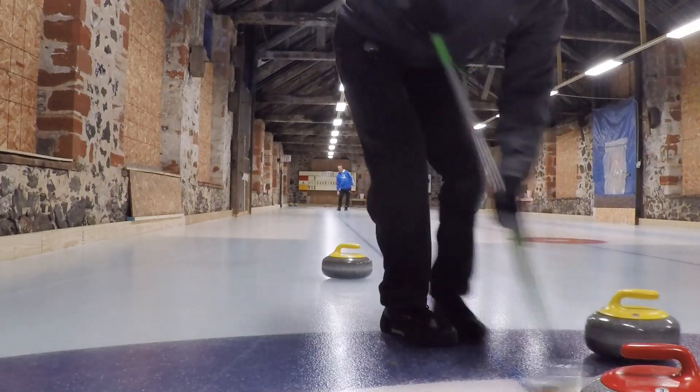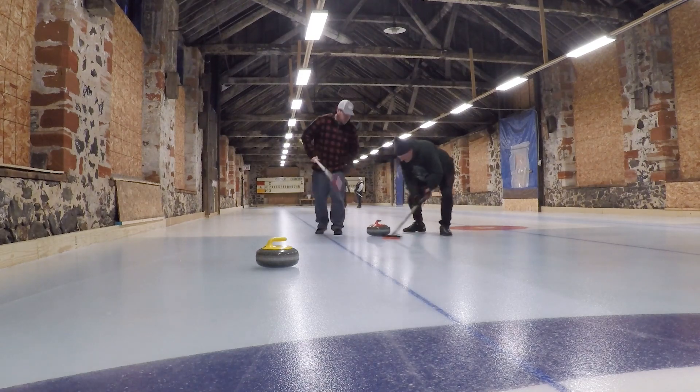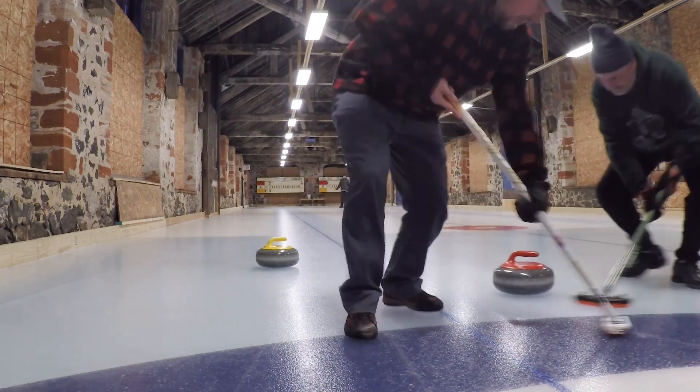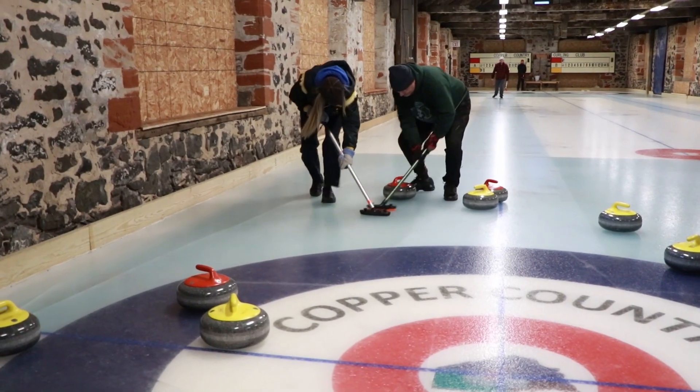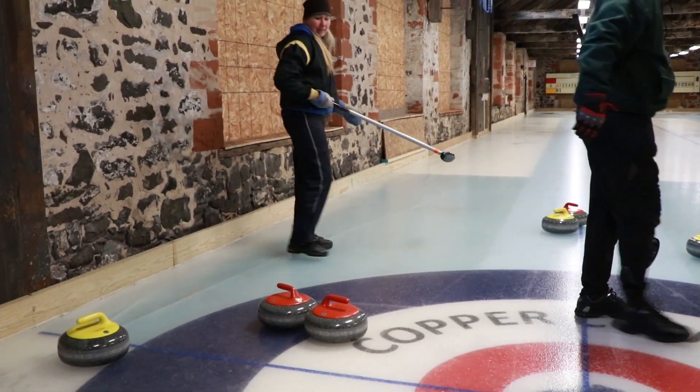What sweeping does, if done properly — if you're putting a lot of pressure on the ice and working the broom really hard — the stone will go farther, keep up its speed, and go straighter. If it's not swept at all, it'll curl more and go a shorter distance. Good sweepers can carry the stone 10 to 12 feet further than if it was unswept. Oh, nice shot! Very nice!